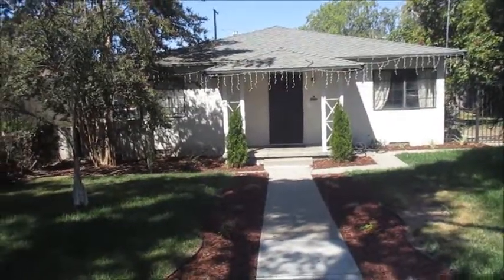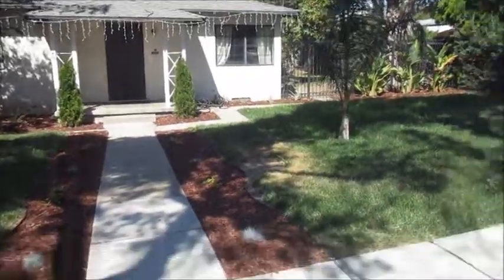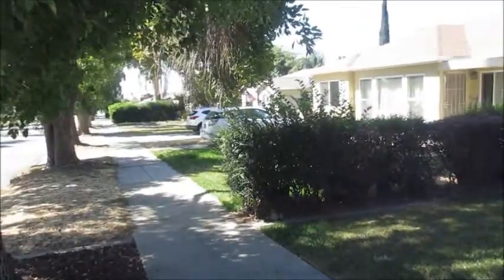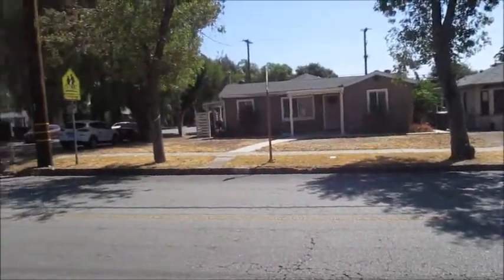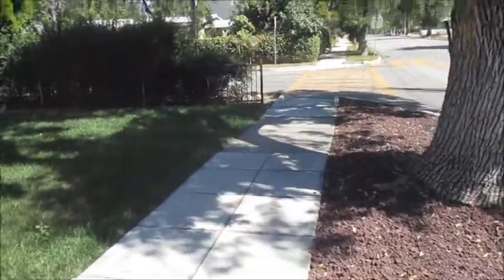In the front of the house, 591. Nice gate, window unit, nice neighbors, it's pretty quiet. Good trees.